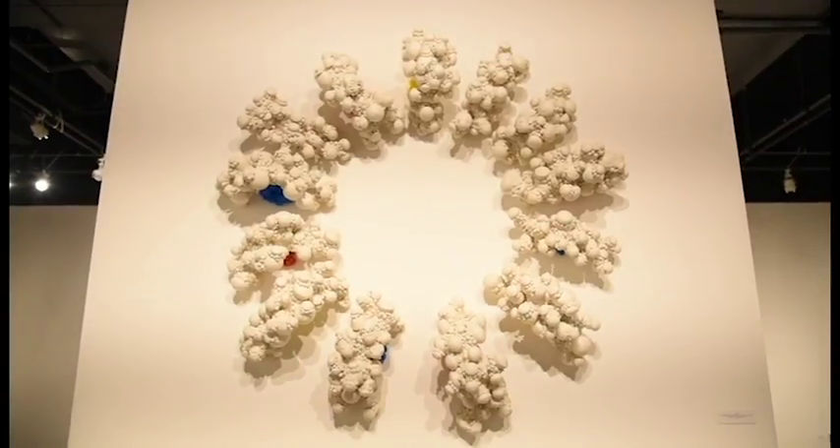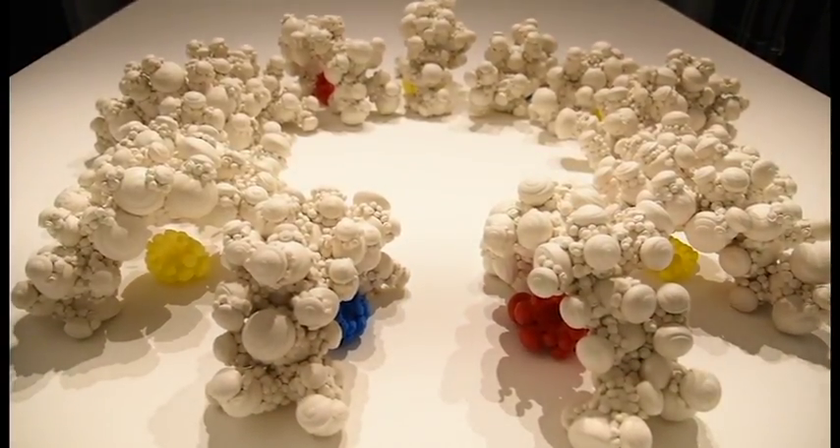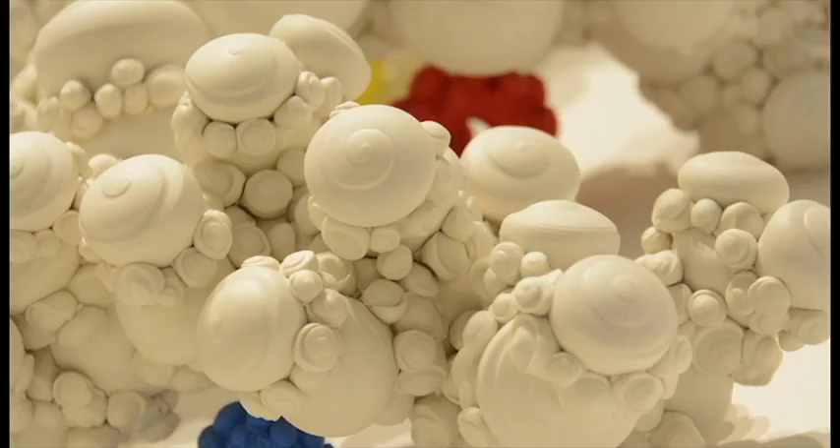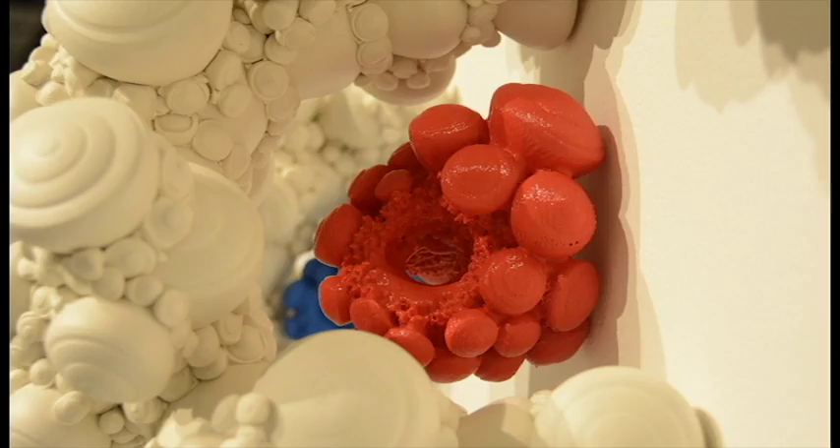Most of my work talks about assimilation, accumulation. It makes a little bit of reference to the Los Angeles landscape in terms of the different types of people that come here and how they impact and affect one another. I use primary colors — red, yellow, and blue — to talk about how you can mix any color from those three colors. That piece in particular is a combination of hand techniques, so porcelain — some objects are made out of clay — and then the pieces in the installation that are actually colored are 3D printed.